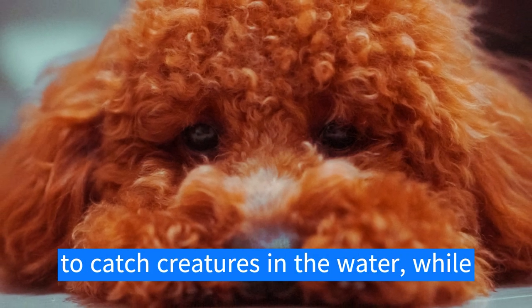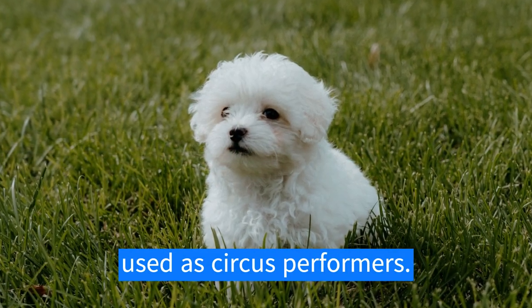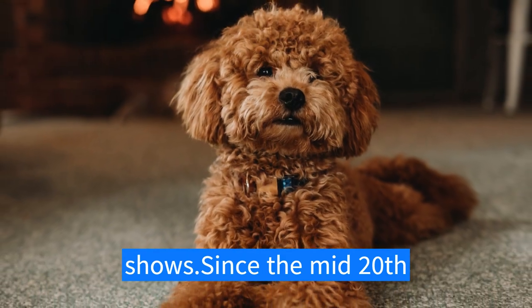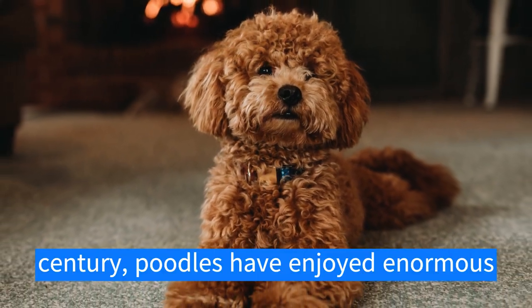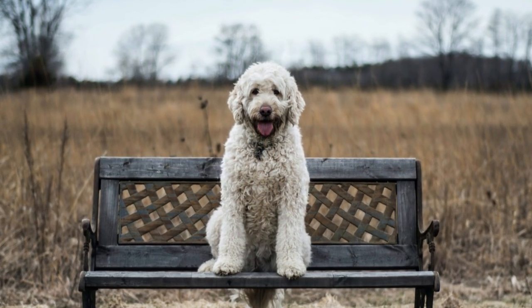Larger poodles were originally used by hunters to catch creatures in the water, while smaller varieties were once commonly used as circus performers. Today poodles are also common at dog shows. Since the mid-20th century, poodles have enjoyed enormous popularity as pets and show dogs.